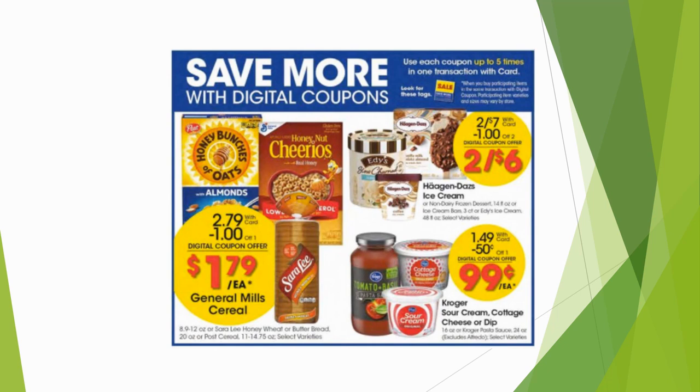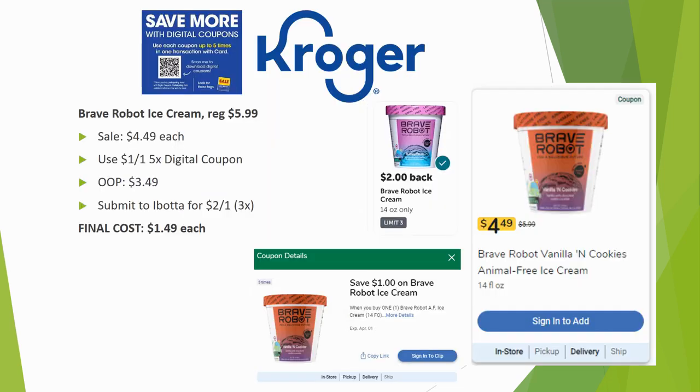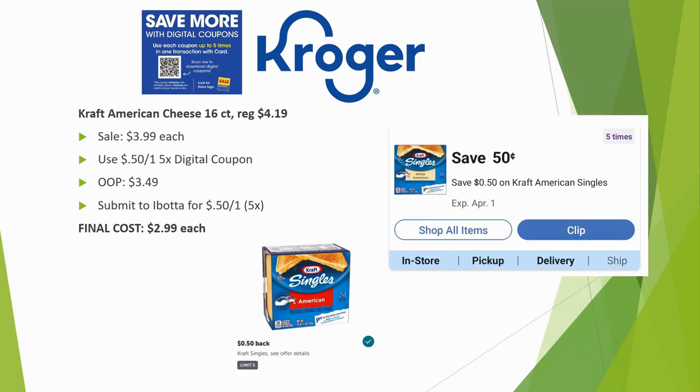Brave Robot ice cream is regularly priced $5.99, on sale for $4.49. There's a $1 off one five-time digital coupon making it $3.49. Then submit to Ibotta for $2 back on one — limit three times — making your final cost just $1.49 each.